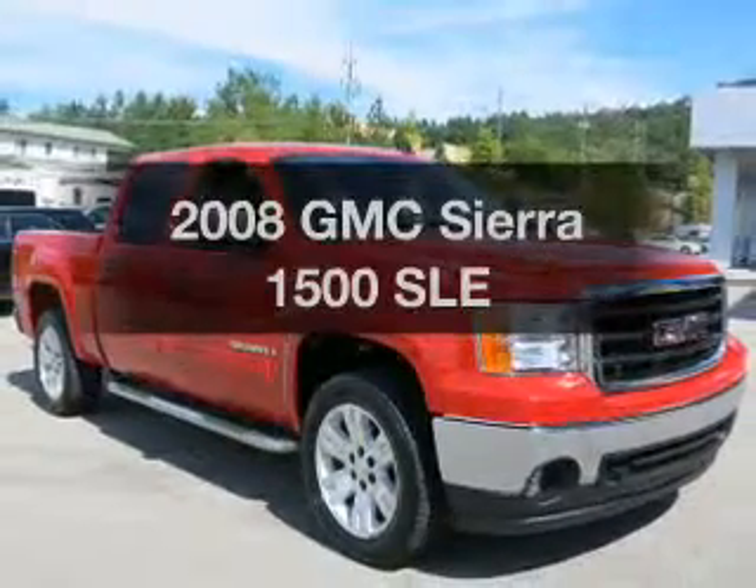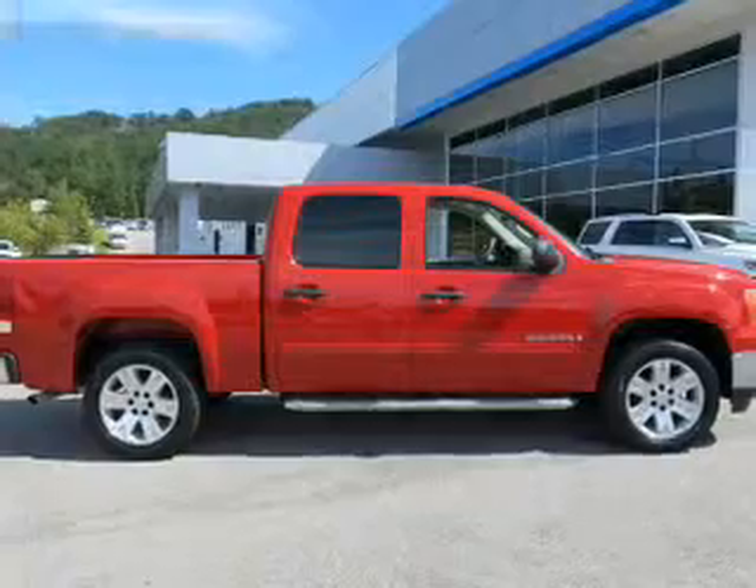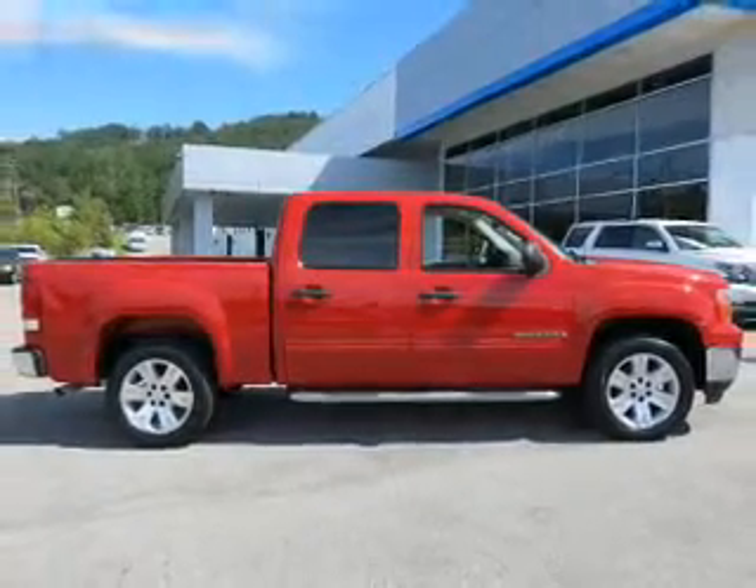Imagine yourself in this 2008 GMC Sierra 1500. Travel the roads in style and comfort in this great vehicle.